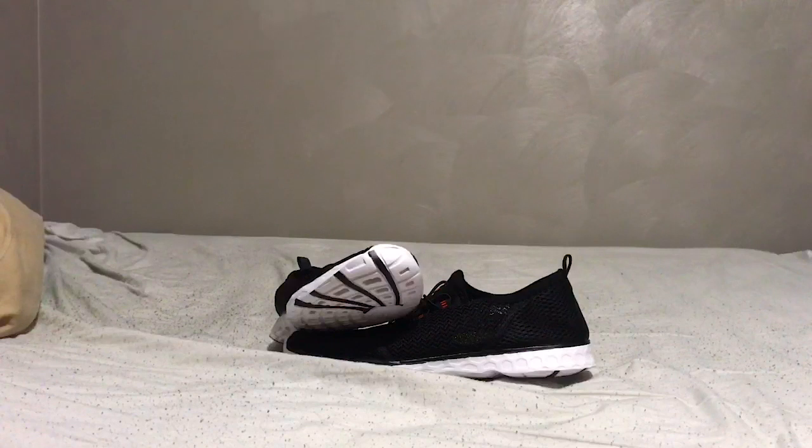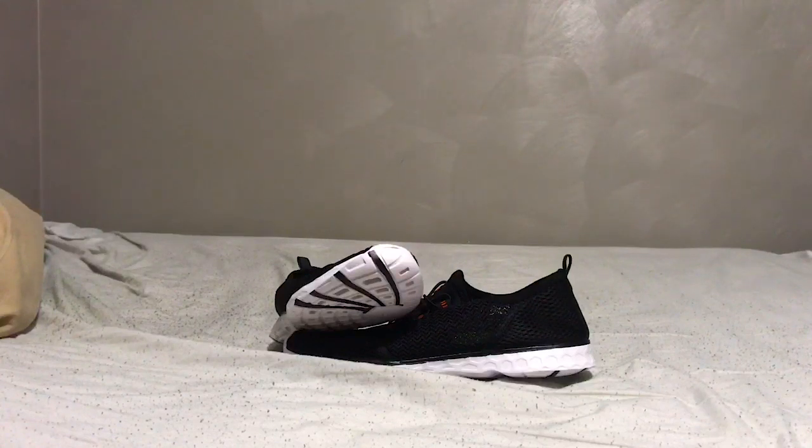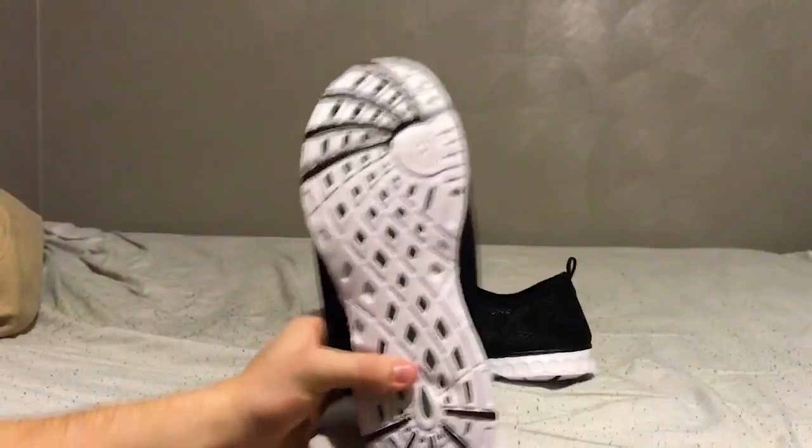They're really so comfortable for the price — $25! And if you're one of my subscribers and you use my code, which is amazon sx, you literally get 15% off, so you can't beat it for the price. Now, how they work is there's holes in the bottom and they drain out, and there's holes throughout the whole shoe too.